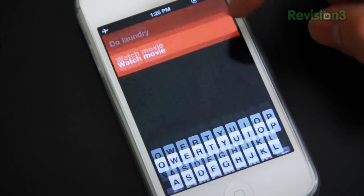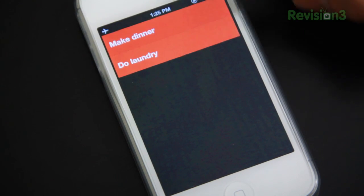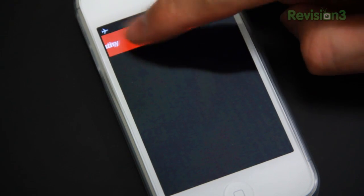I saw this application a while back, but to be honest, I didn't really give it any second thought, as I was quite happy with Remember the Milk. However, due to raving reviews, I thought I'd give it a shot. After testing it all out, I gotta say I'm equally as thrilled as I am disappointed.